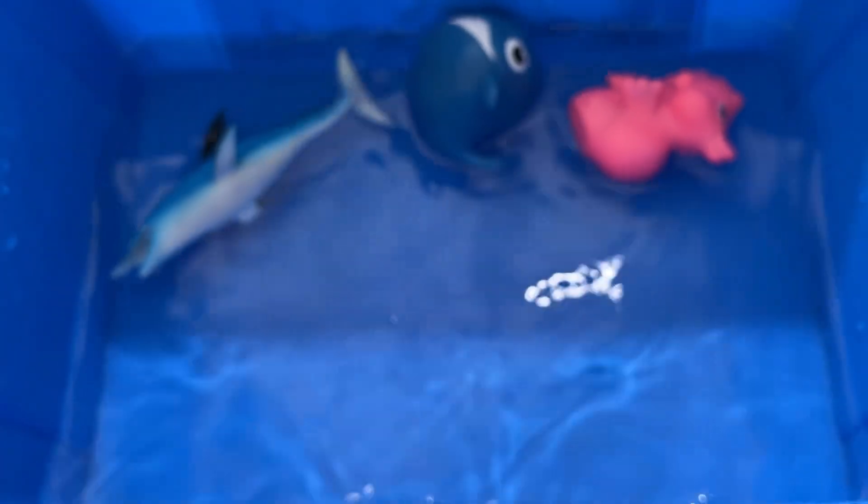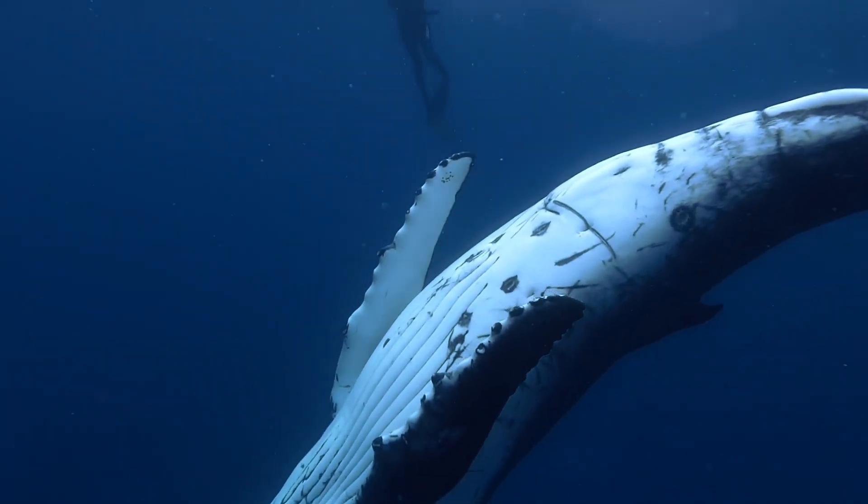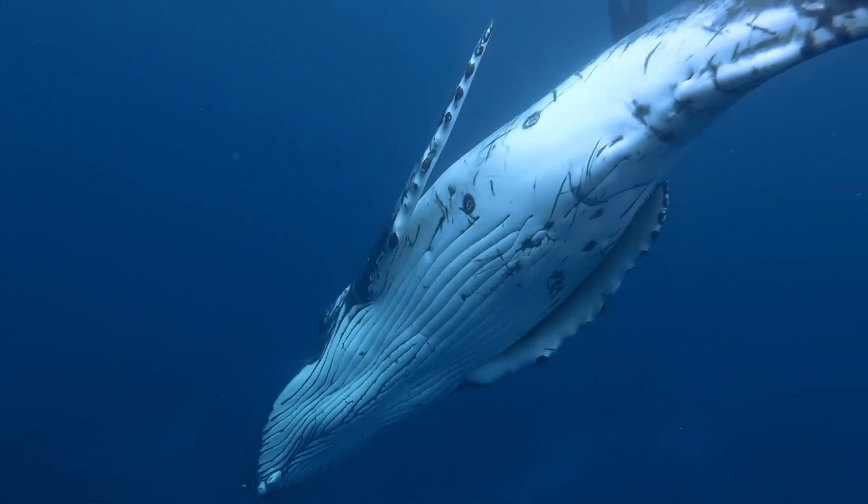Whales are mammals just like we are. Just like us, they breathe air, have hair, are warm-blooded, give birth to live young, and feed their young milk.